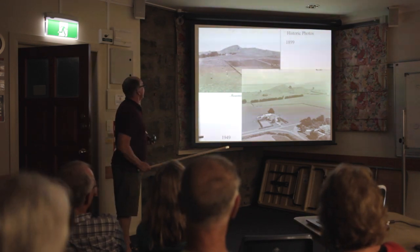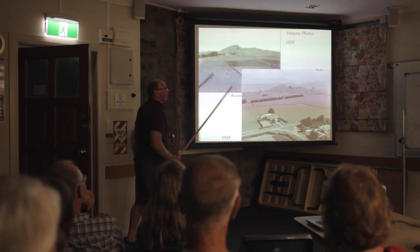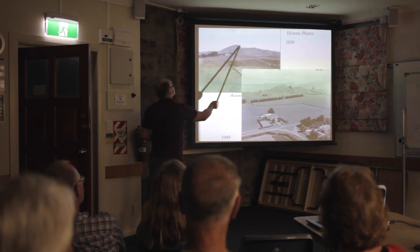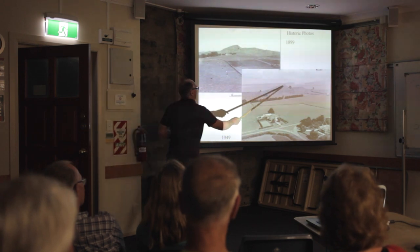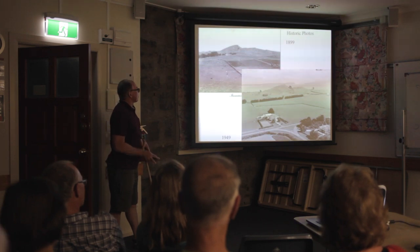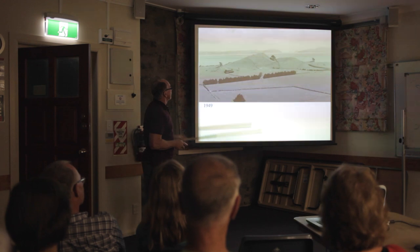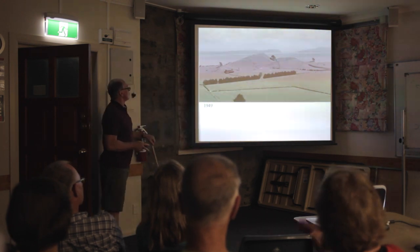Moving on to some historic photos of Mangatakitaki. This is 1899 - the scarwen - taken from the north. You can see the highest point here of the scoria cone. And here again we can see the highest point in 1949, before any quarrying began. That's a bit closer up - you can see a little bit of a road going up, maybe a farm road that was later used for the quarrying.